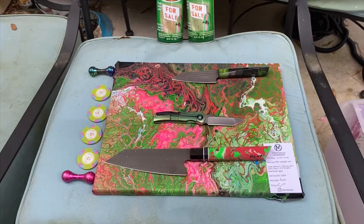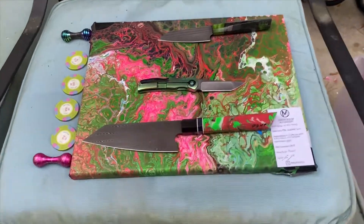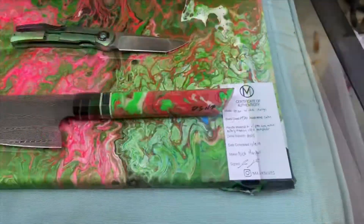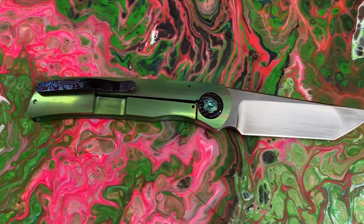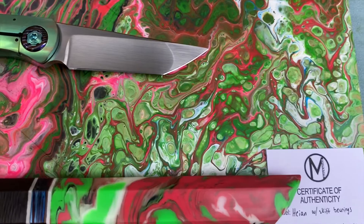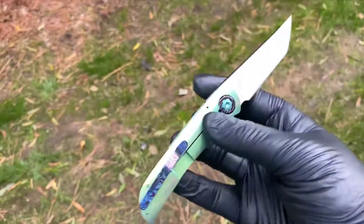Nay — has smashed through the folder world like a bull in a china shop, that's right. Implementing skiff bearing M390 hand rub satin blade, titanium handle with green ano, Mokuti collars, Timascus clip and backspacer. You are looking at the next big name in front flippers.